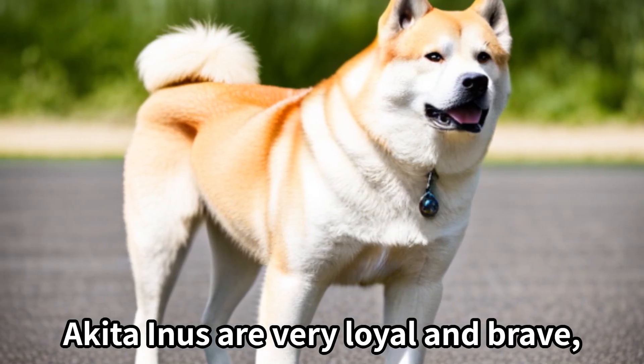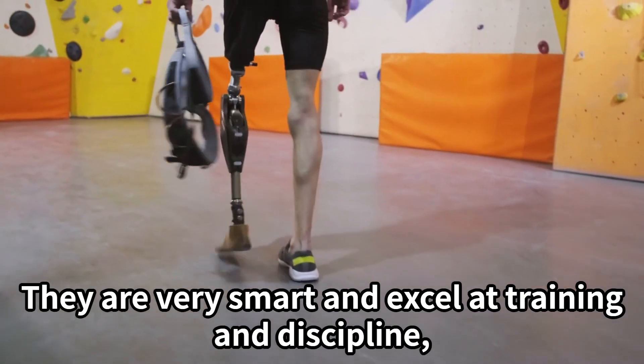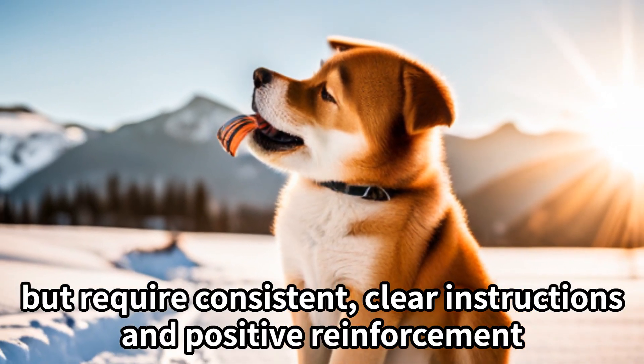Akita Inus are very loyal and brave, and can be very affectionate with their families. They are very smart and excel at training and discipline, but require consistent, clear instructions and positive reinforcement.